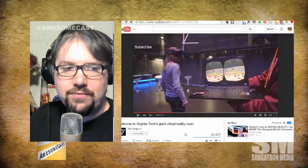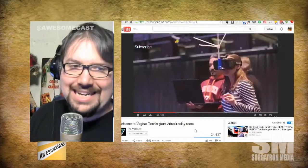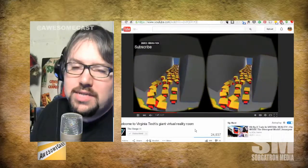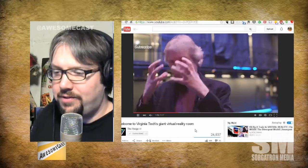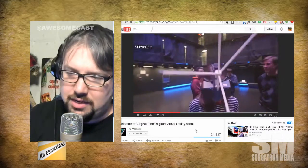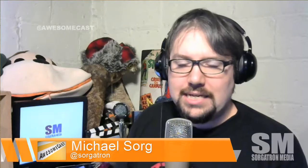Go check that out on The Verge — I definitely recommend some of the coolest tech videos right now. You won't find these anywhere else, and they're so stylistic. Look for The Verge on YouTube. It's also been shared over on Twitter for Awesomecast, on the Facebook group, and on Google Plus. Check out all the news we've been sharing throughout the week and let us know what you think of these stories.